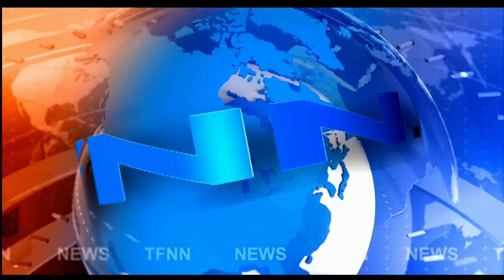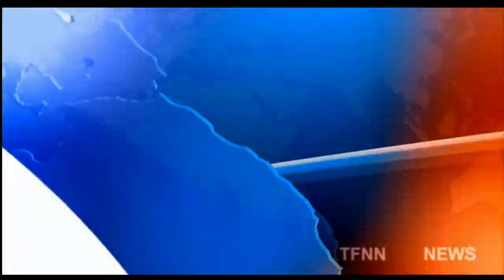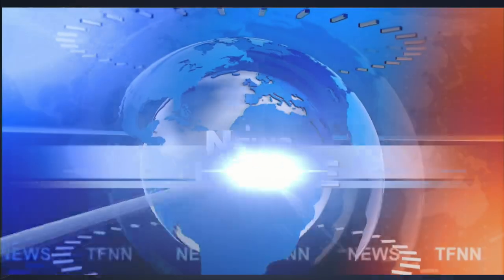T.F.N.N. Headline News Update. Good morning, folks. Steve Rhodes coming to you live from the shores of sunny Delray Beach, Florida. This is your 11 a.m. update, and currently we have most of the U.S. indices trading to the downside.